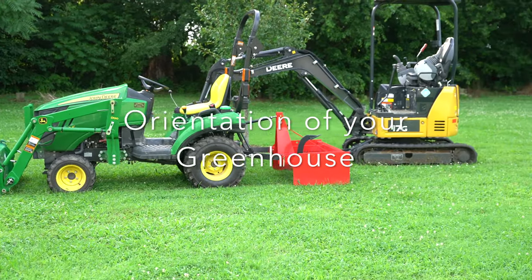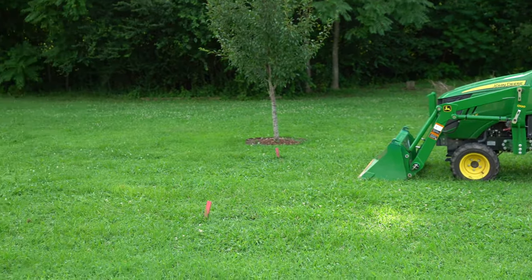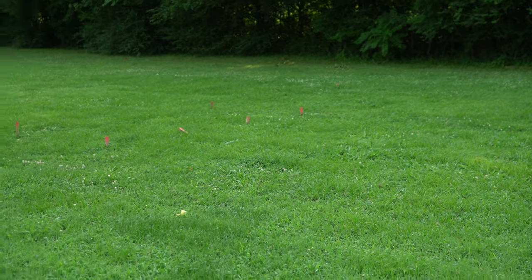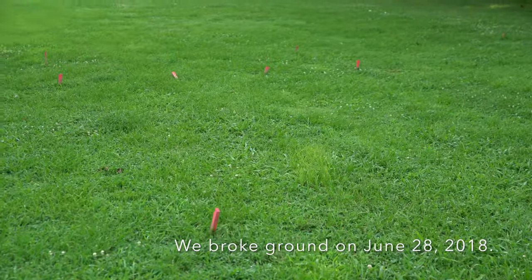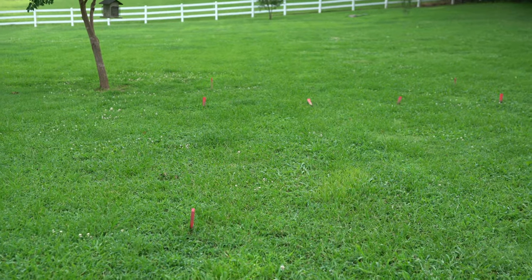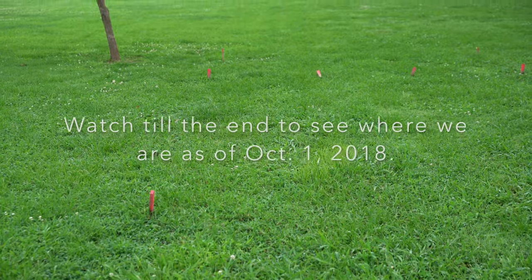Good morning everyone. This is Carrie from Garden Rudiments. We're finally at the day to start our greenhouse — I'm so excited. If you can see the little pins, the wooden stakes that we have in the ground, this is where our greenhouse is going to be. My husband knocked them around a little bit when he was trying to get the mowing done, but all the equipment is here this morning. They brought it in yesterday to dig the footer.